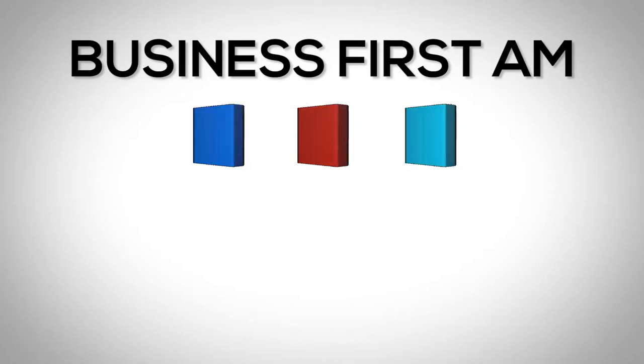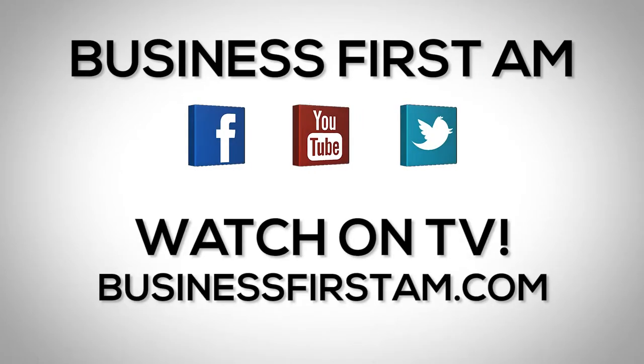Thank you as always, Tim. We always appreciate your trader talk. For more Business First AM, check us out on social media — we're on Facebook, YouTube, and Twitter. And go to businessfirstam.com for where to see our show on TV.